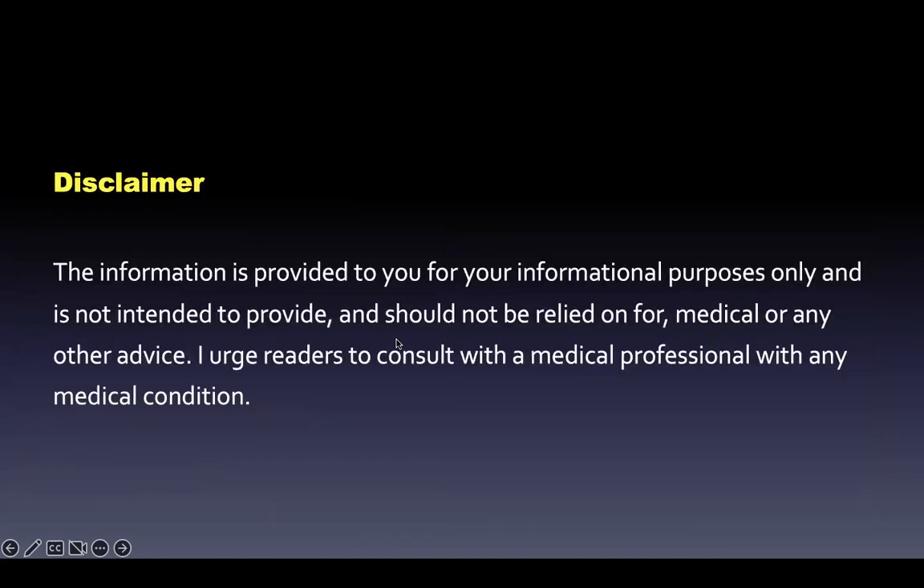This information is provided for informational purposes only and not intended to provide, and should not be relied upon for, medical or any other advice. I urge listeners to consult with a medical professional with any medical condition. Thanks again for listening to the Memorizing Pharmacology podcast.